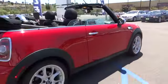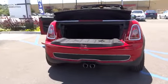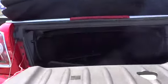FWD, CD player, bucket seats, power door locks, fog lamps, power windows, MP3 player, heated front seats, moonroof.